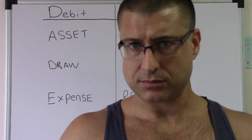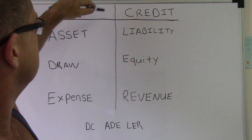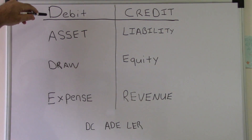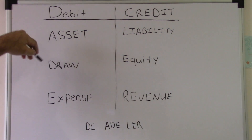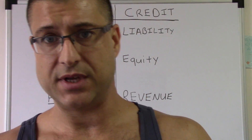After a while, after I memorized it so well, I just put a line here and then I just put DCADLER — I just wrote the abbreviation, not the whole word down.